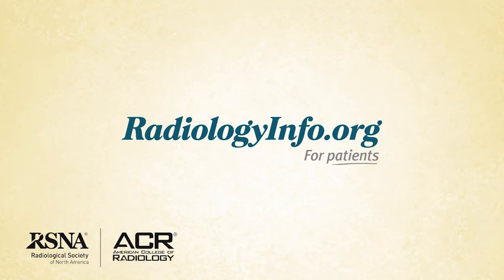Welcome to radiologyinfo.org. Hello, I'm Dr. Elisa Price, a radiologist at the University of California San Francisco Breast Care Center. I'd like to talk with you about hysterosalpingography.